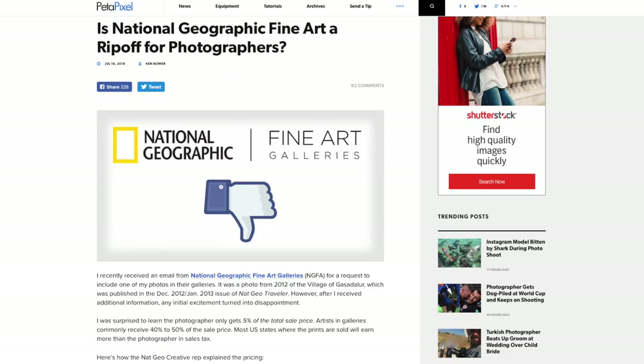Let's talk about this National Geographic Fine Art Gallery thing. The photographer only gets 5% of the total sale price, which seems absurd. The prints start at around 60–70 centimeters for $1,800, and there's a scaled pricing system. They do editions of 200, which is apparently quite large for fine art prints — an edition of 50 already seems quite large with some things.